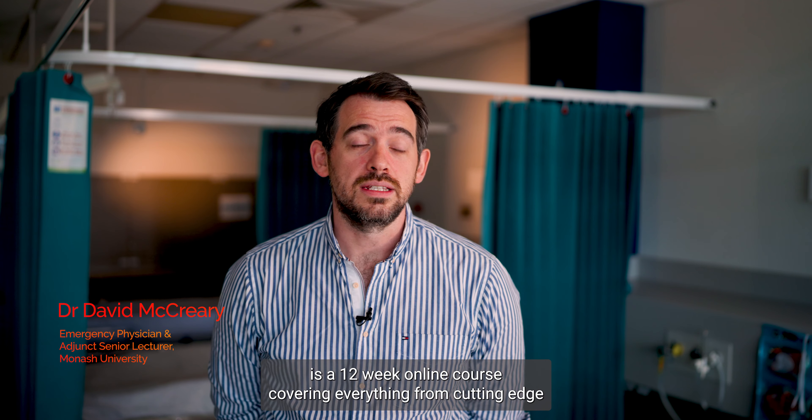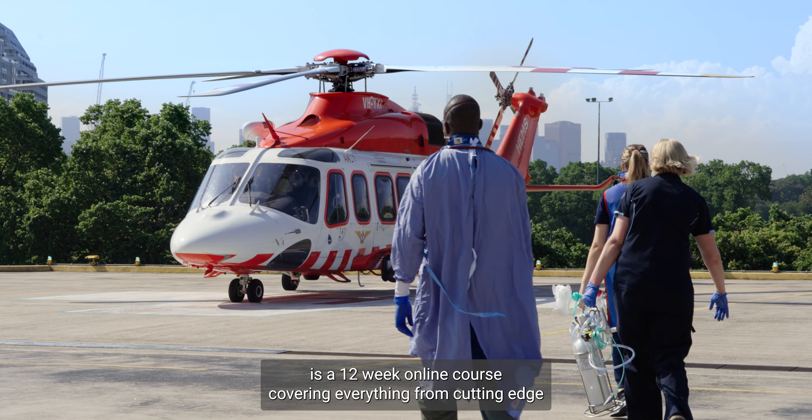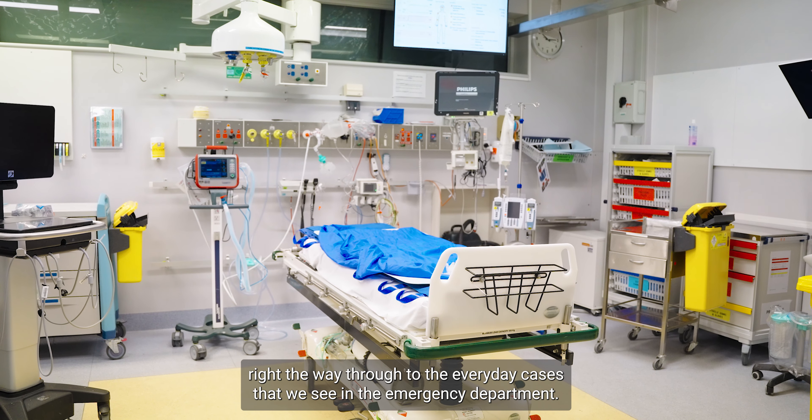The Emergency Medicine Advanced course is a 12-week online course covering everything from cutting-edge resuscitation, critical care and trauma, right the way through to the everyday cases that we see in the emergency department.